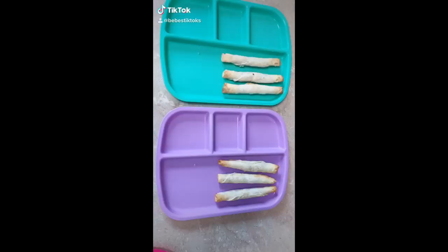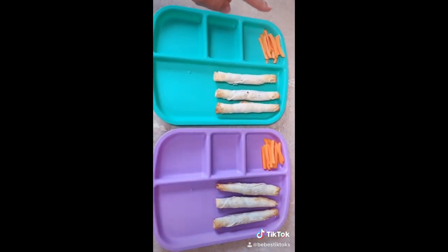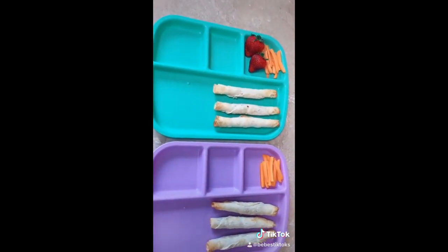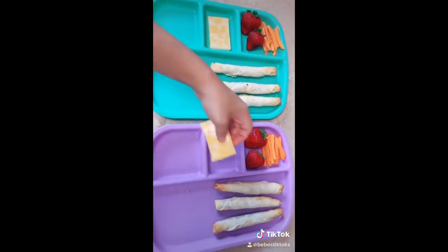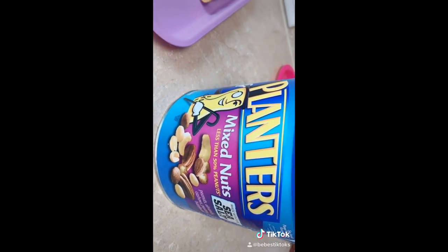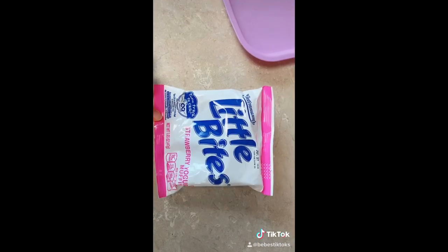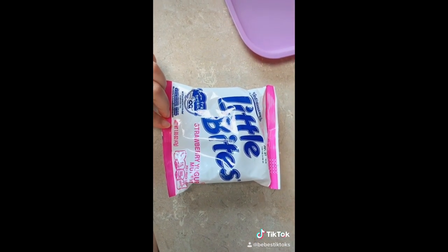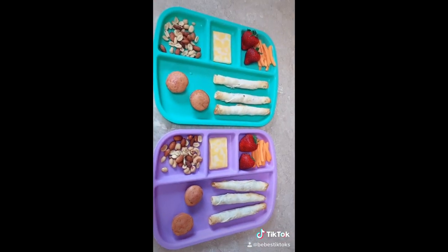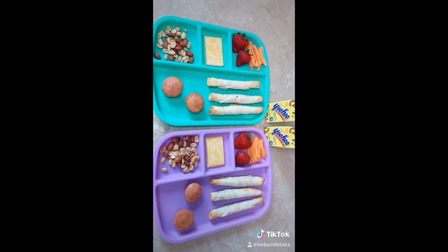Lunch time! So they're having these chicken and cheese taquitos. I just added some carrot sticks and I'm going to add some strawberries. A little cheese slice. I have these Planters mixed nuts, so that's what I'm going to put next — just a little scoop of nuts. They're also going to get these little bites strawberry yogurt muffins. And for drink they're just going to have these Yoo-hoos. And yeah, that's lunch for today.